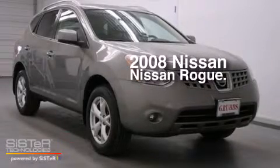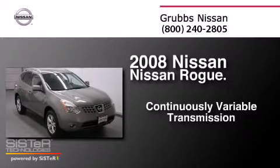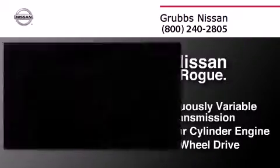This is a 2008 Nissan Rogue. This crossover has a continuously variable transmission, an inline four-cylinder engine, and the added safety and control of all-wheel drive.